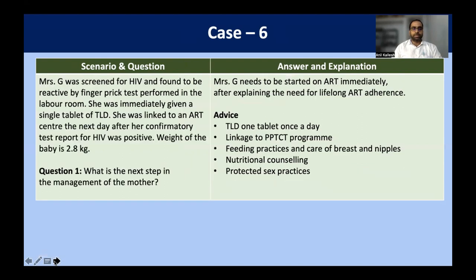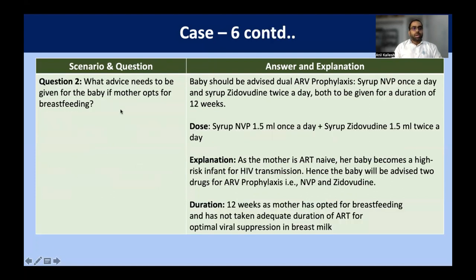Mrs. G was screened for HIV and found to be reactive in the labor room. She was immediately given a single tablet of TLD by the labor room nurse and linked to the ART center. The next day, the confirmatory report from the ART center confirmed she is HIV positive. Weight of the baby is 2.8 kg. The mother should be put on TLD regimen, linked to the PPTCT program, and given lifelong adherence counseling, care of breast and nipple, nutritional counseling, and protected sex practices.